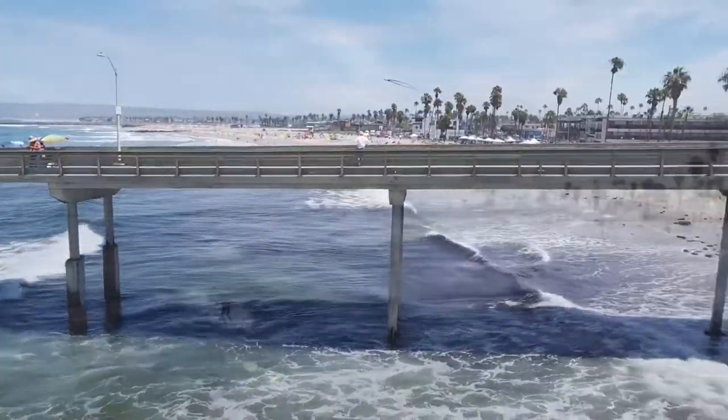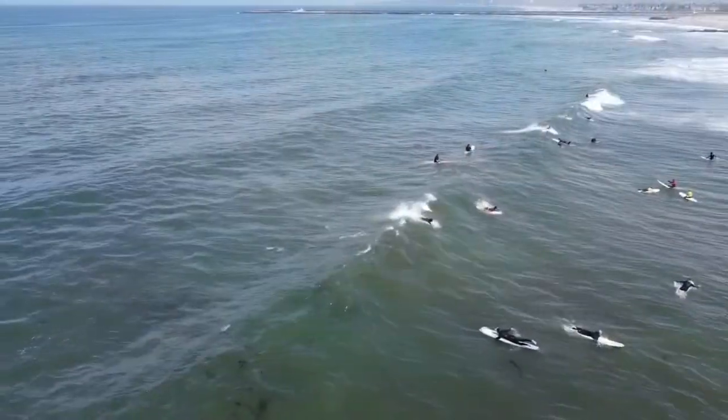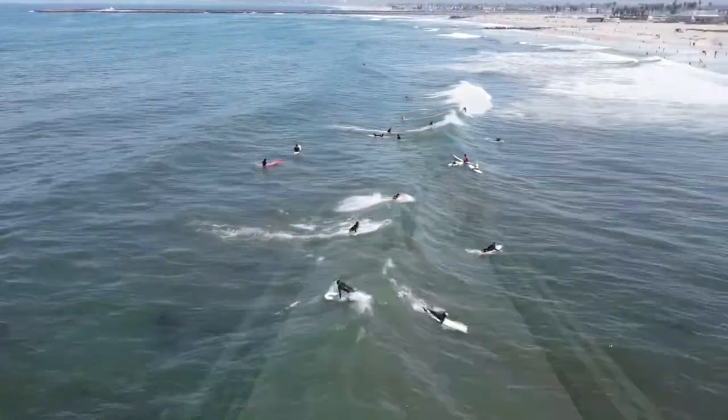This is the south side of the pier right here. It's a good spot to shoot the pier. And right here — it was a really bad day, could have got better footage, but the surf was not doing well.